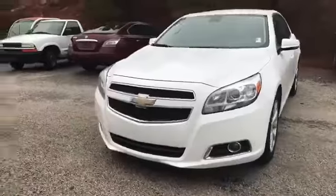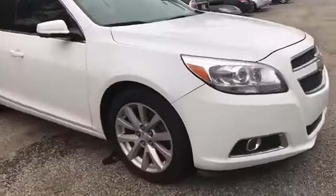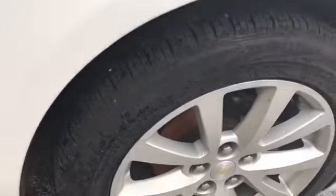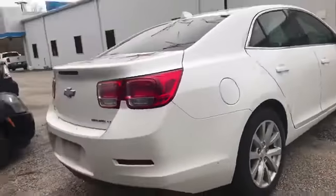It's white. It's got your fog lights, 18-inch alloy rims, still some great tread on the tires as you can tell. You can see there's no scratches. It's a LT.